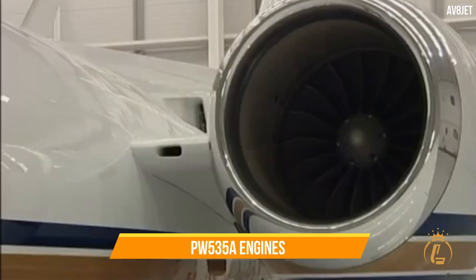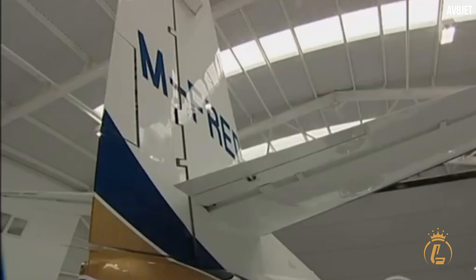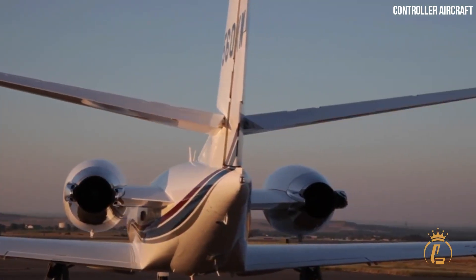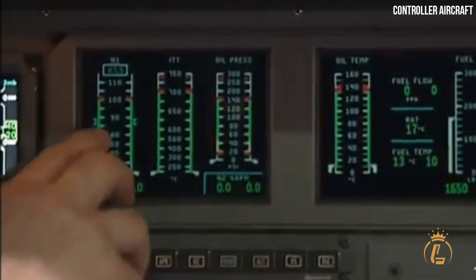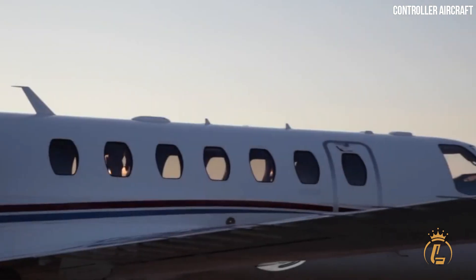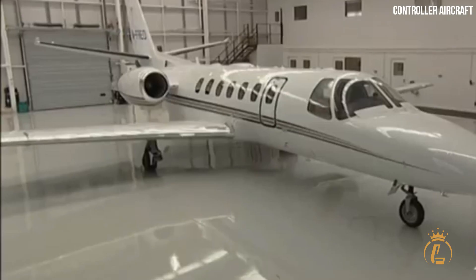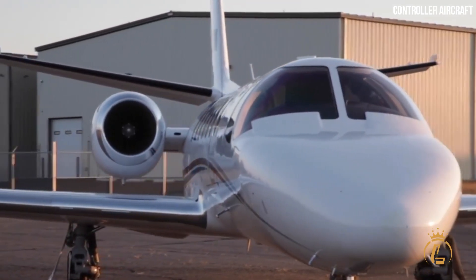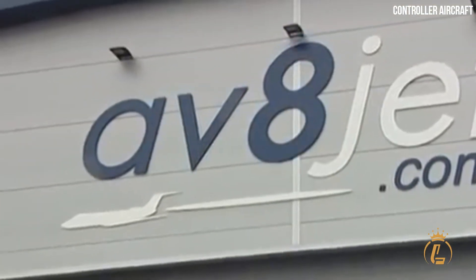The PW535A engines on the Cessna Citation Encore produce 3,400 pounds of thrust apiece, an increase of almost 300 pounds per engine over the previous model. The PW535A's fuel efficiency is 16 percent higher when compared to the JT15D-5D engines. These engines generate enough bleed air to run the cabin pressurization, anti-icing, and air conditioning systems. New fuel heaters have been included, eliminating the need for anti-icing fuel additives, and a forced mixer nozzle lessens engine noise.